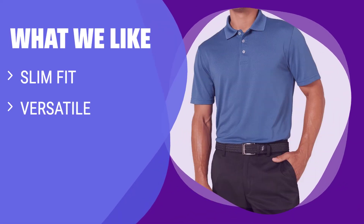What we like: If you prefer a fitted silhouette and enjoy versatility in your clothing choices, this slim fit golf polo shirt is a great option. Whether it's a day on the links, a game of tennis, or a casual outing with friends, this polo is suitable for various activities. If you like to dress it up or keep it casual, this shirt is a wardrobe essential.